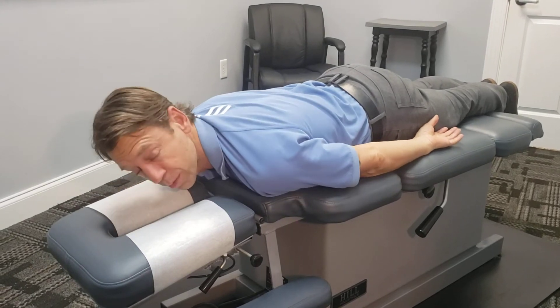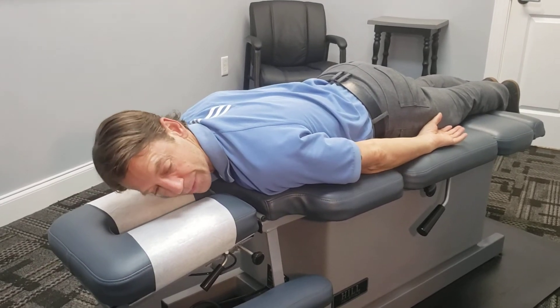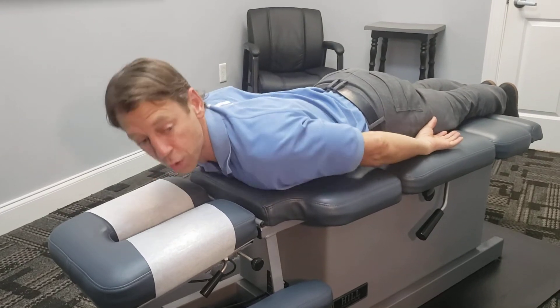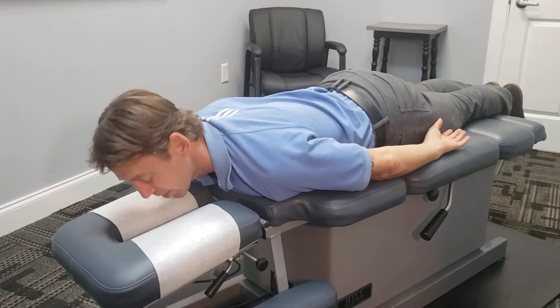What you're going to do is turn your head to one side and lift your head up off the table — but not so high that your shoulders come up too. You're not getting your shoulders involved. This is just your neck.